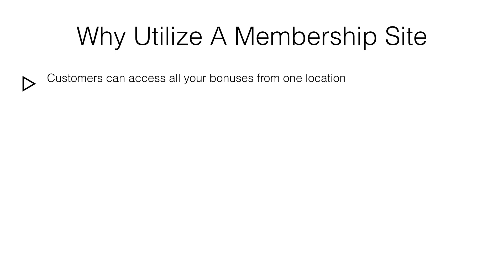Customers can potentially buy other products through your affiliate links from within the bonus delivery membership site. As your affiliate business grows, this is a great way to duplicate successful promotions and delivery pages.